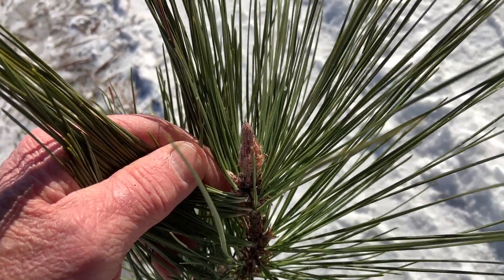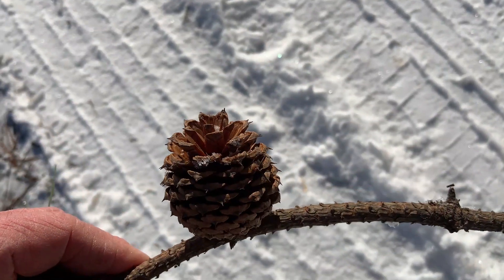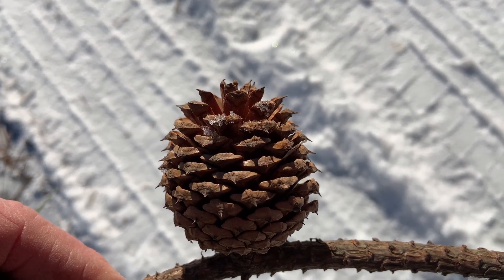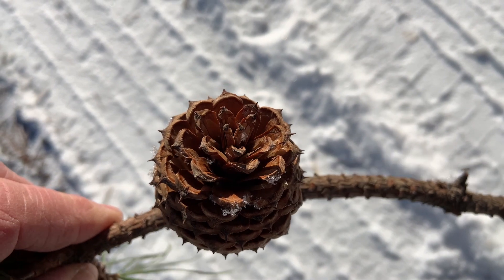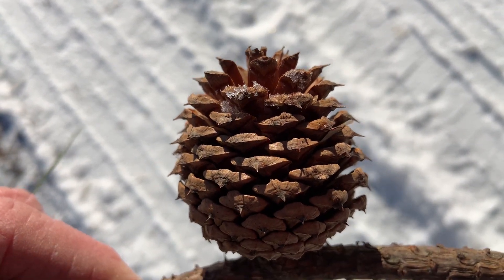And then the cones — it's got beautiful little cones. They're about three inches in length normally. They tend to be a light color when they're new, a really light colored tan. They're going to have sharp prickles like the Virginia pine would have, but lighter colored and more of a tan color.